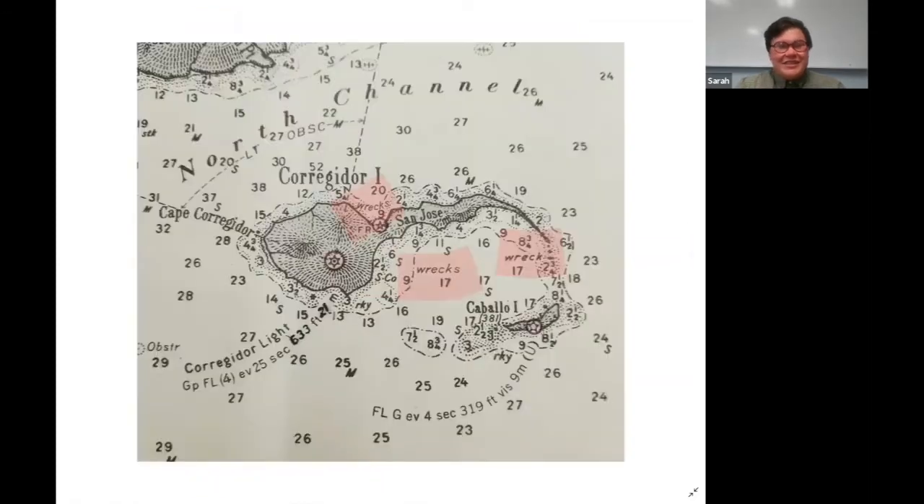This is Corregidor, another World War II battle site. This chart was taken in the 1950s or so, and you can see the whole island is still covered with debris of World War II. The whole bay and a whole bunch of the beaches are still fouled with wrecks of all the landing craft and vessels that were destroyed in that action. It's kind of interesting to see how time plays out and how human interaction has changed these places and how we've recorded it.